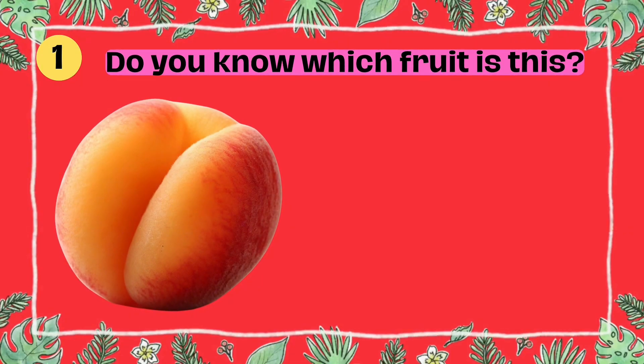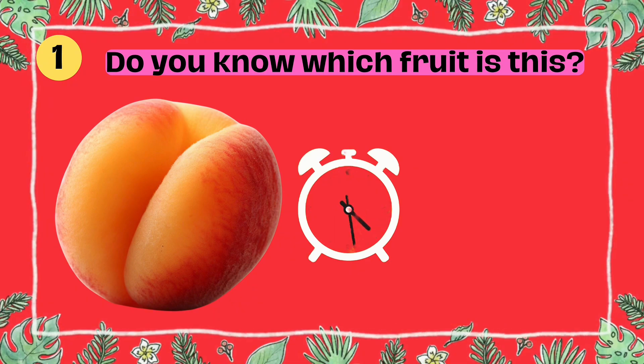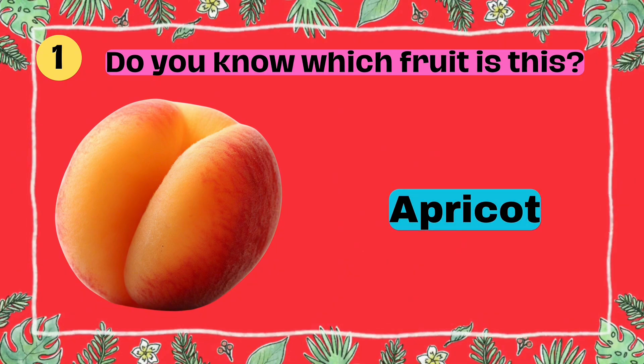Do you know which fruit is this? I'll give you five seconds to think. Five, four, three, two, one. Yes, that's right. It's an apricot.